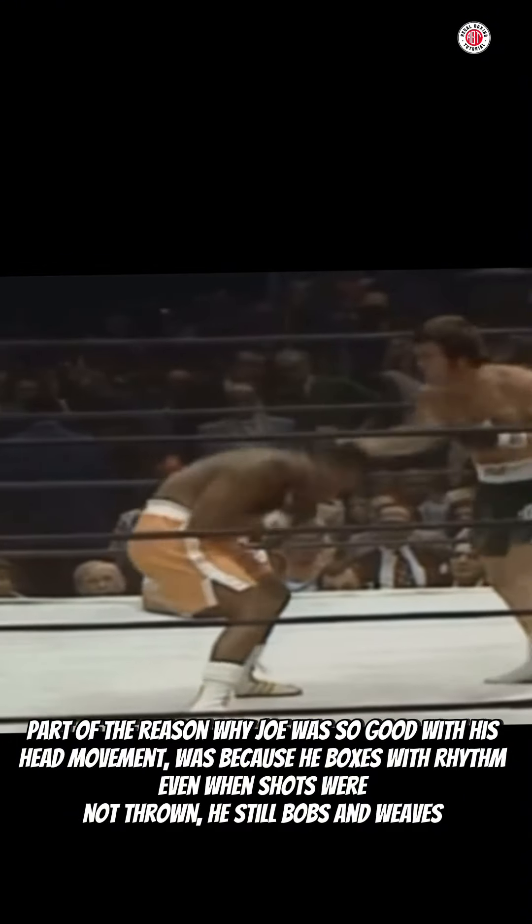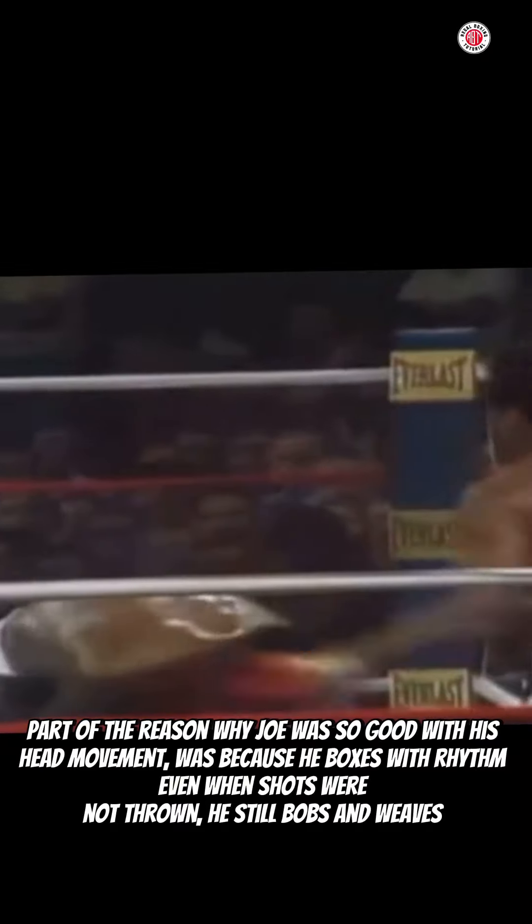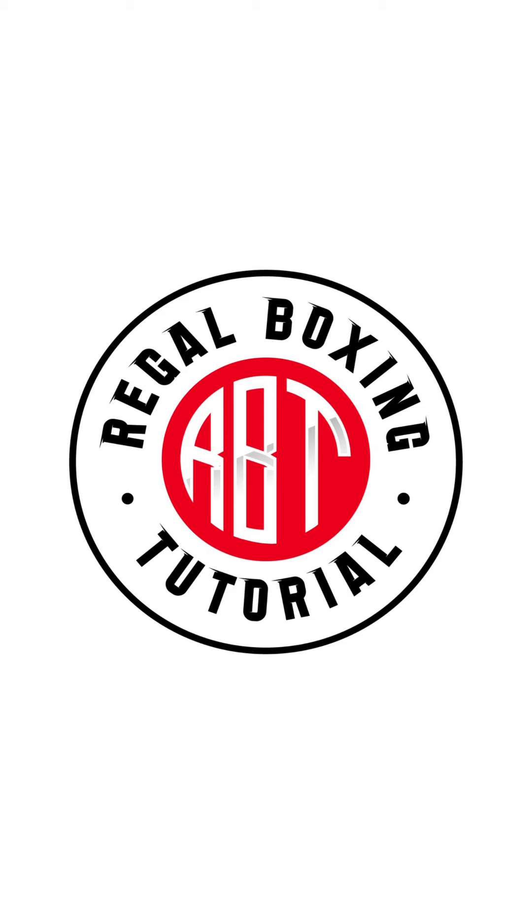And that's a way in which you can get better at using your head movement when you're fighting and sparring. Develop a rhythm — slip, slip, roll, roll — just like that. Part of the reason why Joe was so good with his head movement was because he boxes with rhythm even when shots were not thrown. He still bobs and weaves.